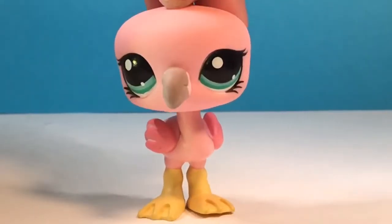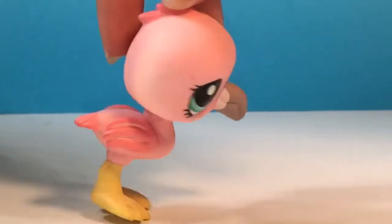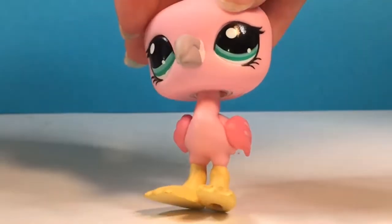And then this beautiful flamingo. I've never had a flamingo before actually, so this is my first LPS flamingo and I think she is really pretty.